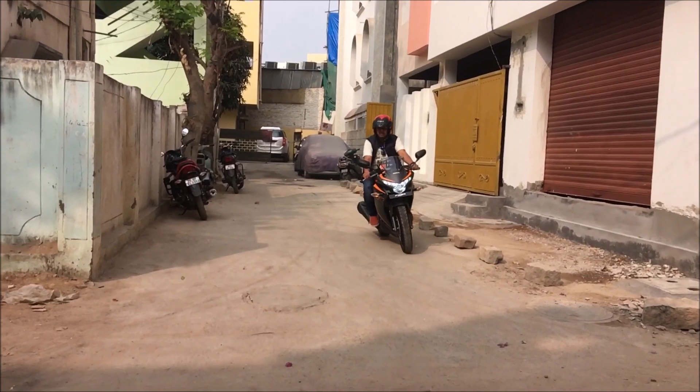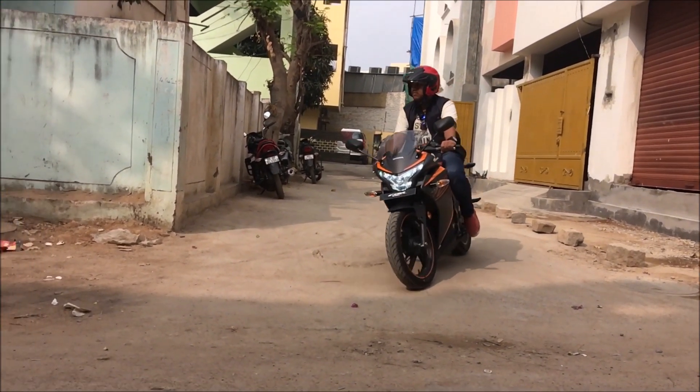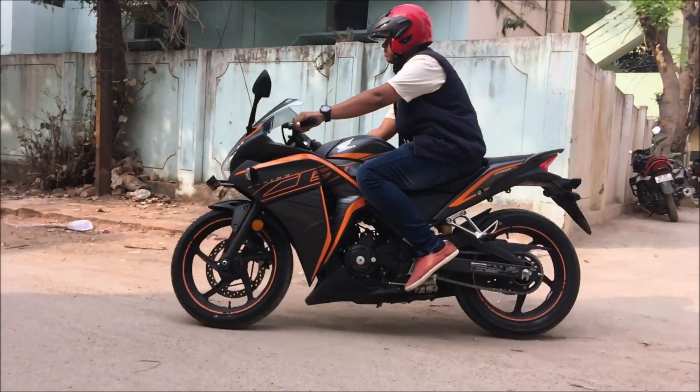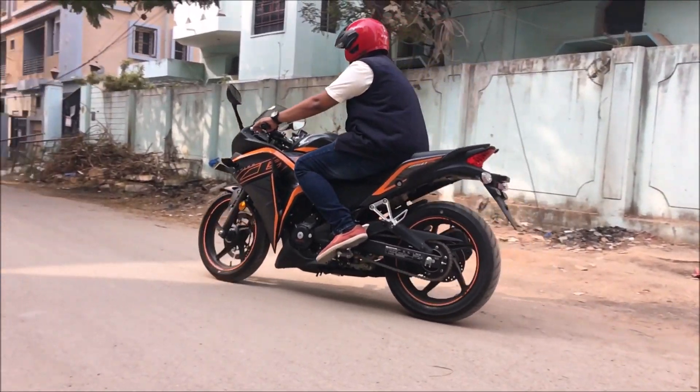In the braking department, it comes with a 296mm disc at the front and a 220mm disc at the back. The good thing is it does come with ABS, which works on both the front and rear wheels.